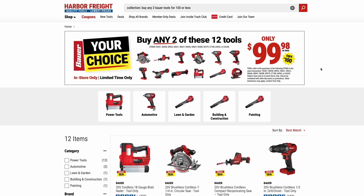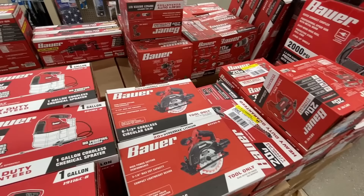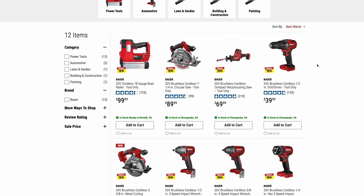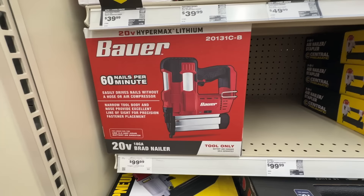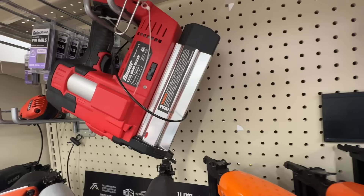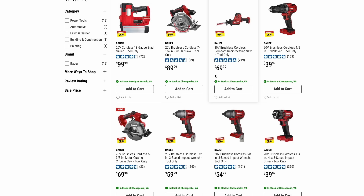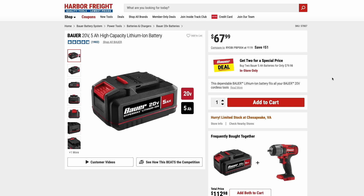Over on the Bauer side — more of your mid-level tier of tools, comparable to Rigid, Ryobi, Cobalt, Craftsman — they have buy any two tools in this list for just $99. I really recommend picking up the Brad nailer if you don't already have a battery powered one; they're such handy tools. I paid over $100 for my Ryobi one. You can pick that and pair it with the circ saw, reciprocating saw, drill drivers, multi-tool, jigsaw, or blower. Similar to Hercules, you can also get two Bauer 5 amp hour batteries for $80 — essentially buy one, get one free.